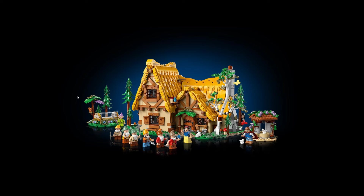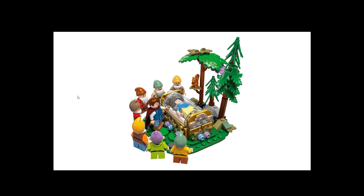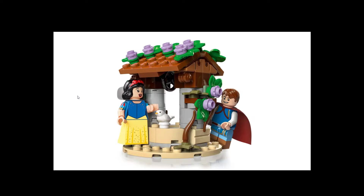The set is coming out first of March 2024, though pricing isn't 100% confirmed yet. The cottage is really nice and the minifigures are nice as well.